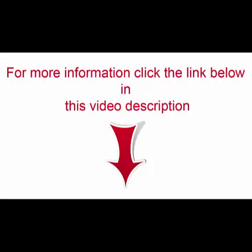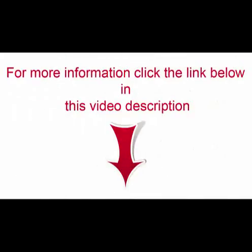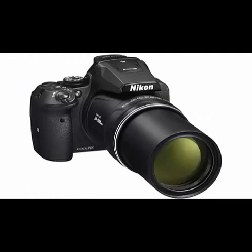The new Nikon P900 goes way beyond the standard 50-65x super zoom category, with a new, massive 83x optical zoom lens. Advanced shooters will appreciate the outstanding image quality and DSLR styling, a sure grip, a swiveling vari-angle display, and a high-resolution electronic viewfinder that turns on automatically when lifted to your eye.